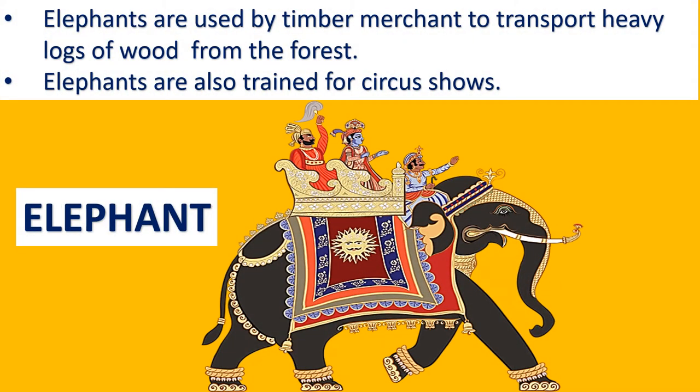The next animal is the elephant. Elephants are used by timber merchants to transport heavy logs or wood from the forest. Elephants are also trained for circus shows.